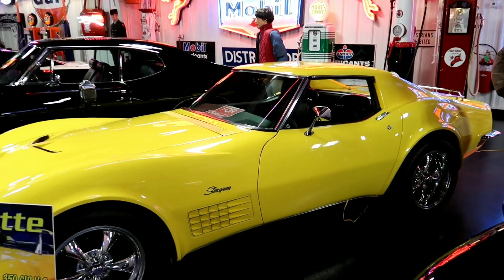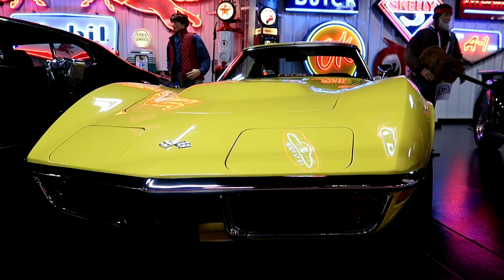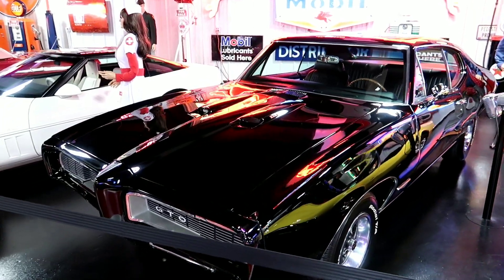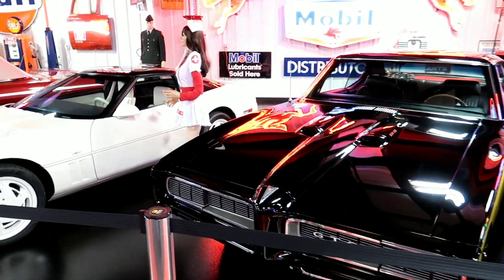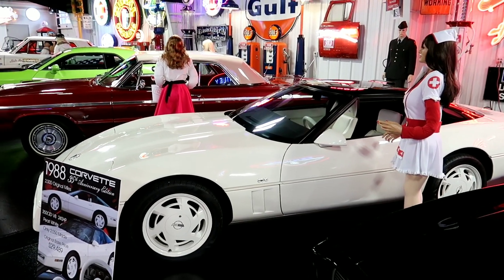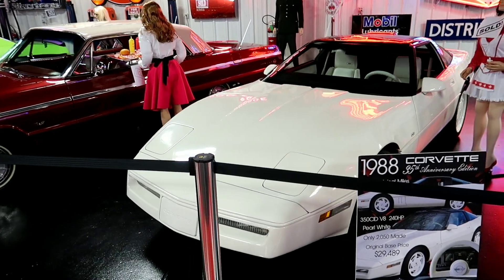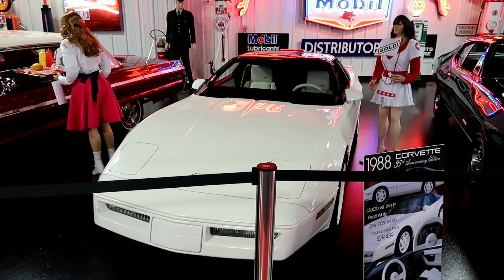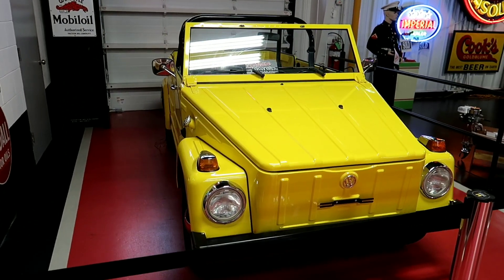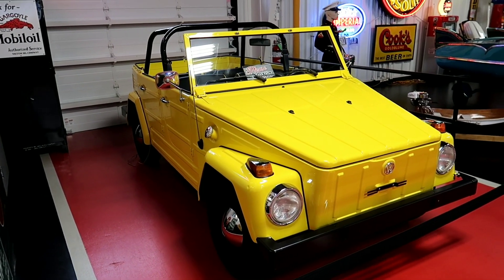That's a 1972 Corvette - pretty cool. And right over here we have a 1988 35th anniversary Corvette. This is the same type of car - I don't think it's the same one, but the same type - that Ted Danson drives in A Fine Mess with Howie Mandel. Same color and everything.